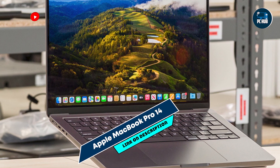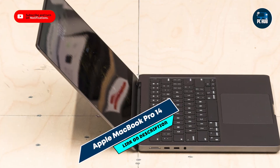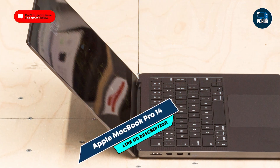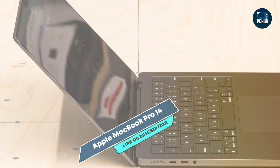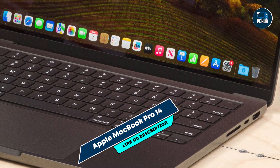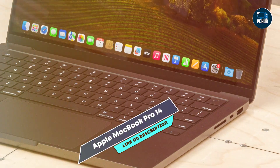Constructed with a durable aluminum enclosure, the MacBook Pro 14 is built to withstand daily use and travel. Its robust build quality and premium materials ensure reliability and longevity, making it an excellent investment for programmers seeking a high-performance macOS laptop.